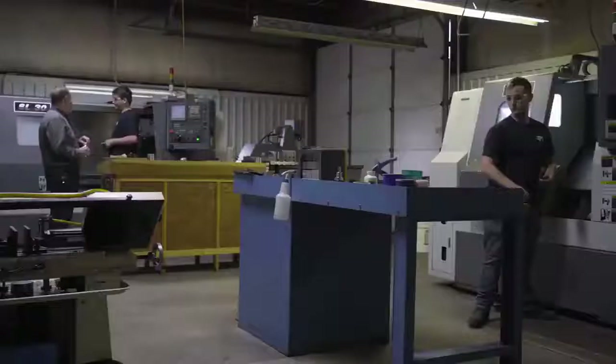My name is Bob Ginsberg, and I'm the president and founder of RPG Industries. We are a job shop specializing in precision manufactured components.